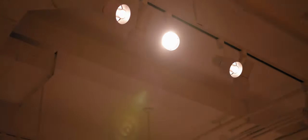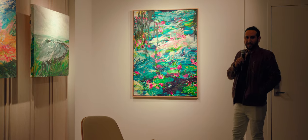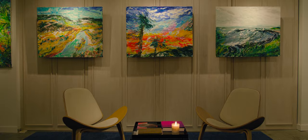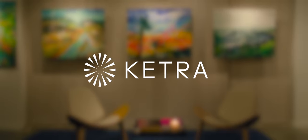Color and light is something very important in my work, and I think Ketra is just amazing. The colors are just like how they're supposed to be. It's every artist's dream to see their art in a prime environment. With Ketra light, the experience is real.